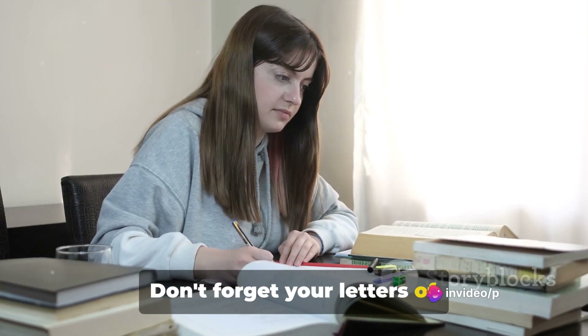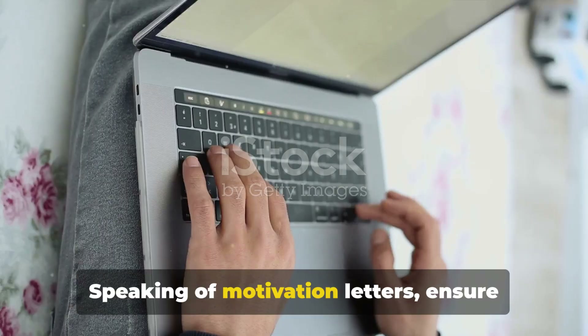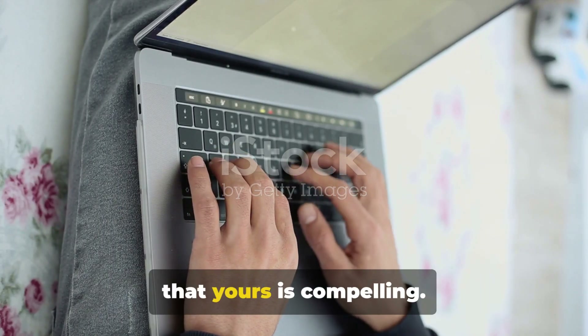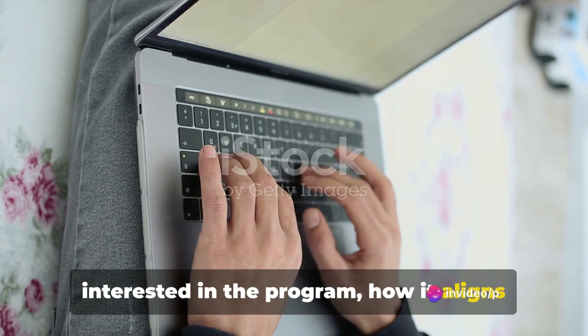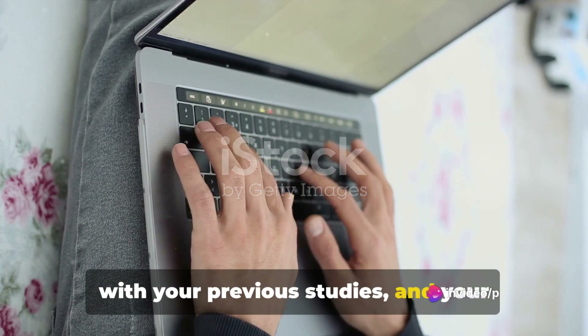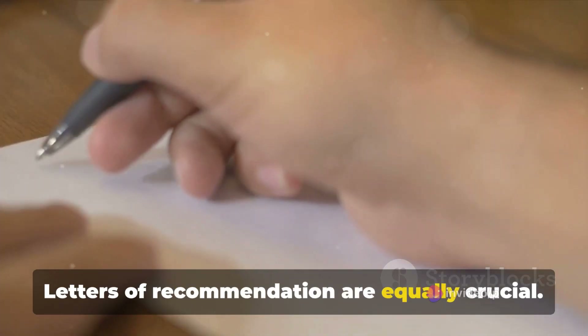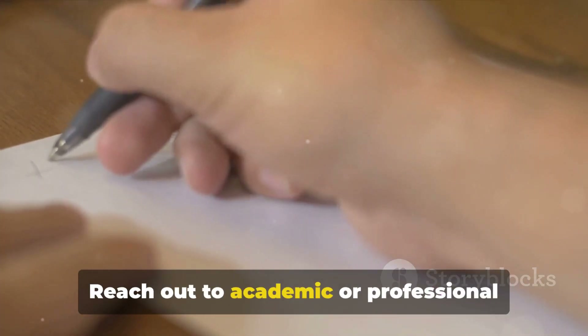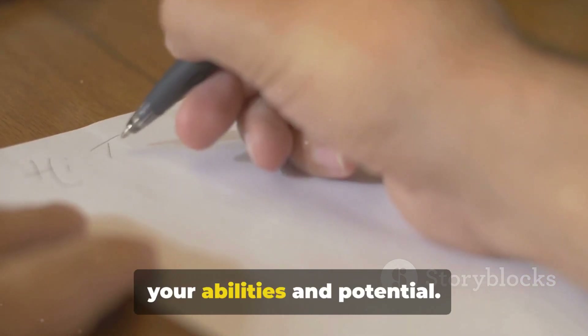Don't forget your letters of recommendation and a motivation letter too. Ensure that your motivation letter is compelling — it should clearly convey why you're interested in the program, how it aligns with your previous studies, and your future goals. Letters of recommendation are equally crucial; reach out to academic or professional referees who can confidently vouch for your abilities and potential.